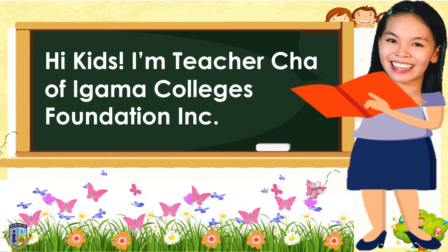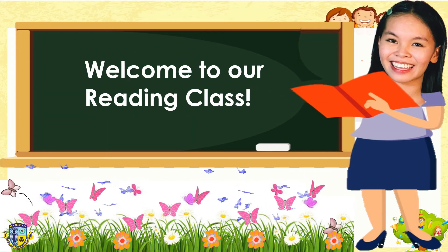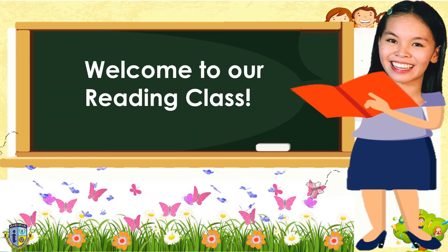Hi, kids! I'm Teacher Cha of Egema Colleges Foundation, Incorporated. Welcome to our reading class!